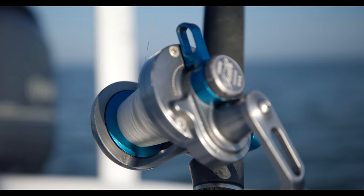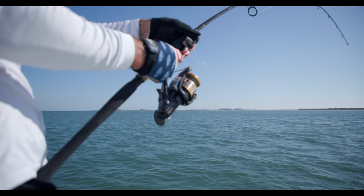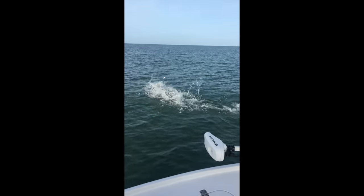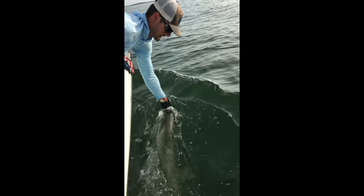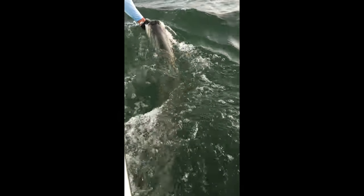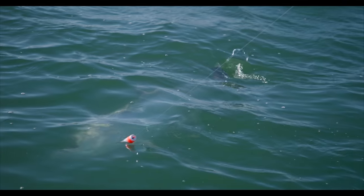I devoted this season to better understanding these fish and trying new techniques and strategies to get more bites, and I'm not going to lie, I've had a pretty successful year. After catching a couple fish with no recording, no videos really, I decided to get back out there and start filming again, and this is what happened.